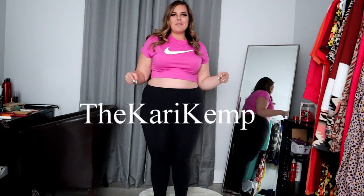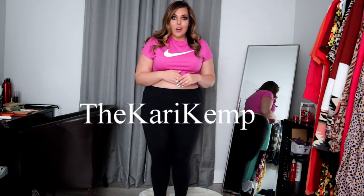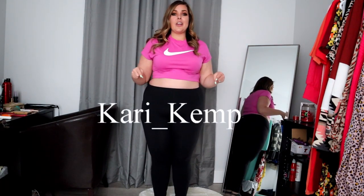Hey y'all, welcome back to my channel. For those of you who are new, welcome to my channel. My name is Carrie Kemp and you can find me on Instagram at The Carrie Kemp, spelled just like this, or on TikTok at Carrie underscore Kemp, spelled just like this.